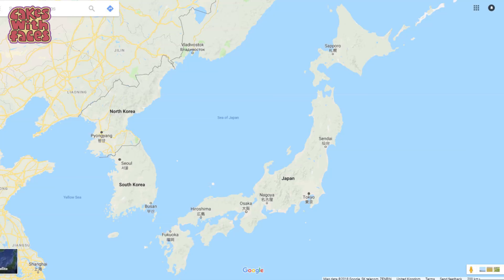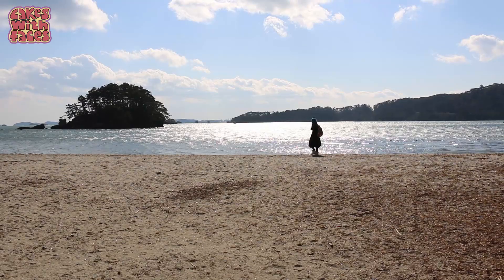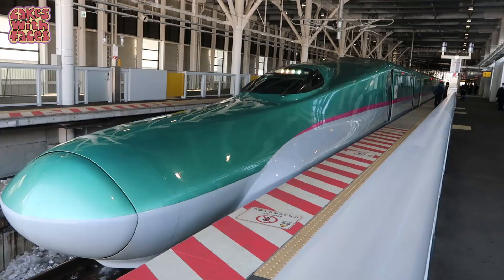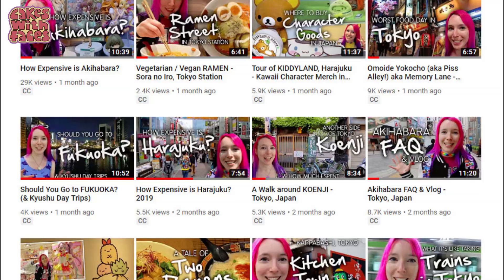Today we're taking the train from Sapporo in Hokkaido to Matsushima, a small town on the coast near Sendai. We spent one night here to see one of Japan's top scenic views, and I'll show you that in a separate video. Today I'll take you with me on the train and then show you the fanciest hotel I've stayed in in Japan. There are new Japan travel videos on my channel every Thursday if you want to subscribe.